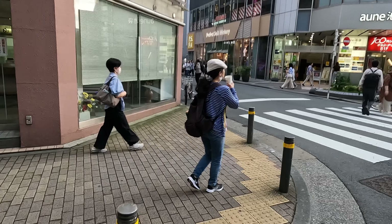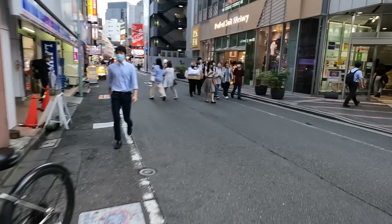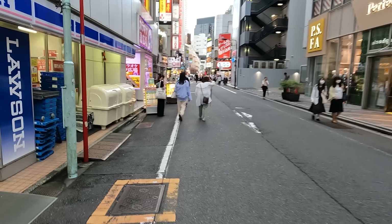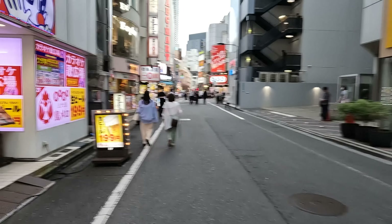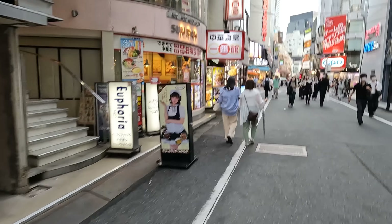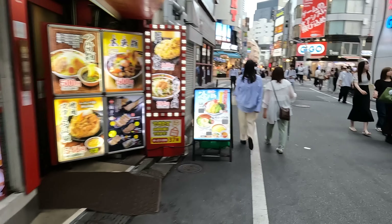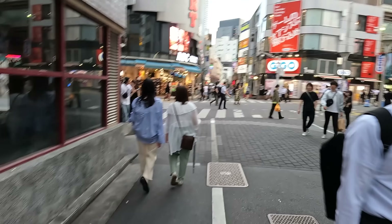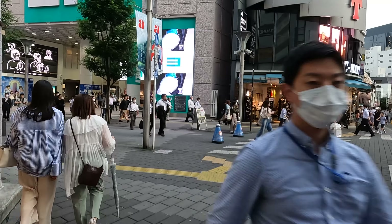We're going to end the video at the entrance of Sunshine City. I just want to show you one gigantic change that happened to Sunshine City. We're walking along the back streets of Ikebukuro. Ikebukuro is kind of fun, don't you think? It can be chaotic, like Shinjuku. But a lot of people say you can find cheaper stuff — like cheaper restaurants and things — in Ikebukuro.